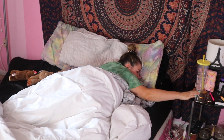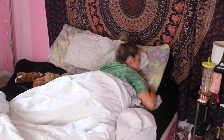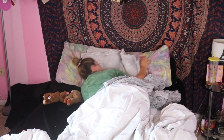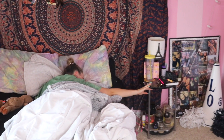Obviously it starts by me waking up. I try to wake up at a reasonable time, like between 8 and 9 a.m., that way I'm not oversleeping — because I will sleep until whenever if I don't have an alarm set. So my alarm goes off and normally I don't get up right away.